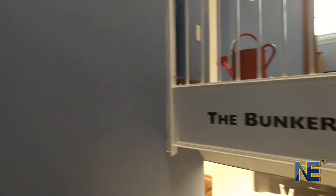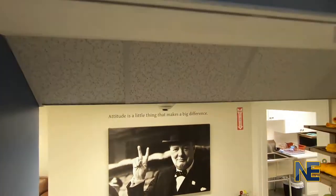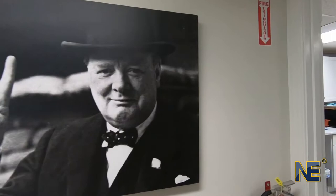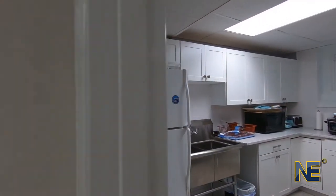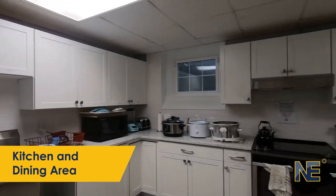The lower level of Brigantine Hall, inspired by Churchill's Bunker, recently underwent renovations to provide our students with a space to relax and unwind. As you can see, we have a full galley, which gives students the opportunity to cook and enjoy meals together.